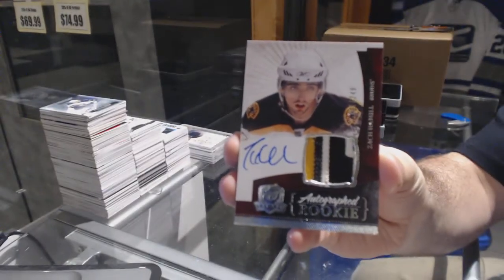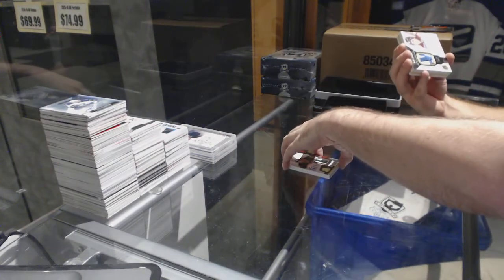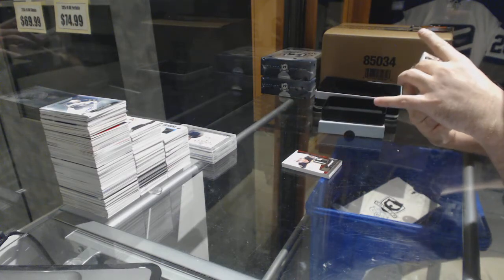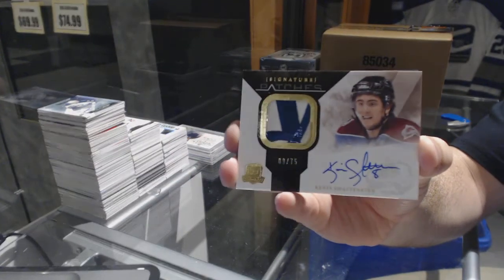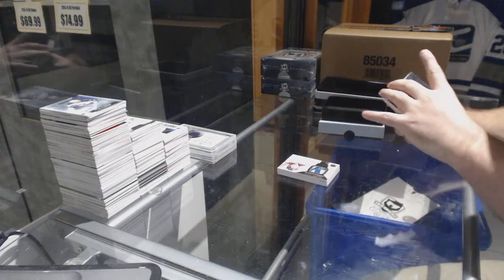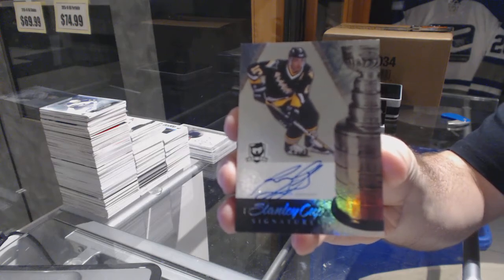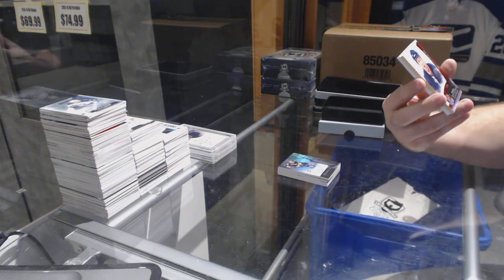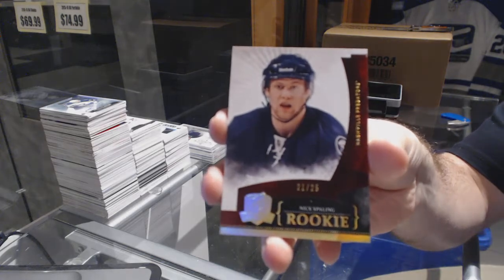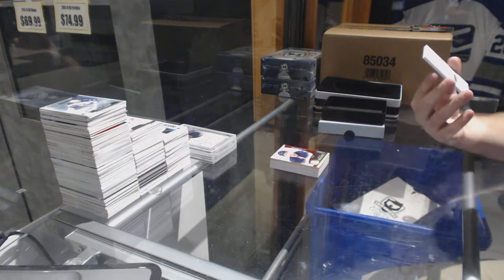For the Colorado Avalanche, a three-color signature patches, number 75, Kevin Shattenkirk. For the Pittsburgh Penguins, we've got a Stanley Cup Signatures number 250, Ron Francis, number 25. For the Nashville Predators, gold rookie Nick Spalling.